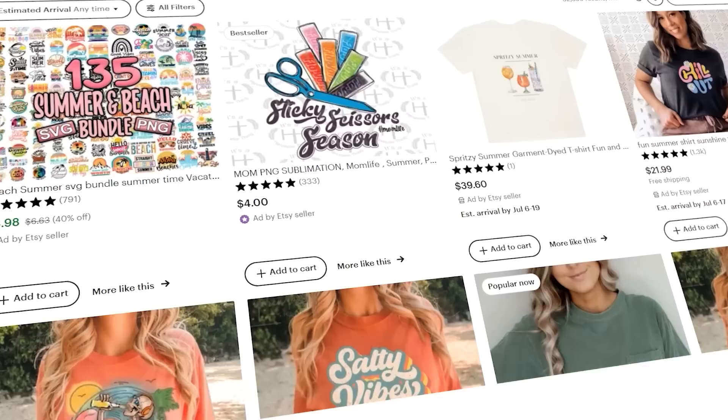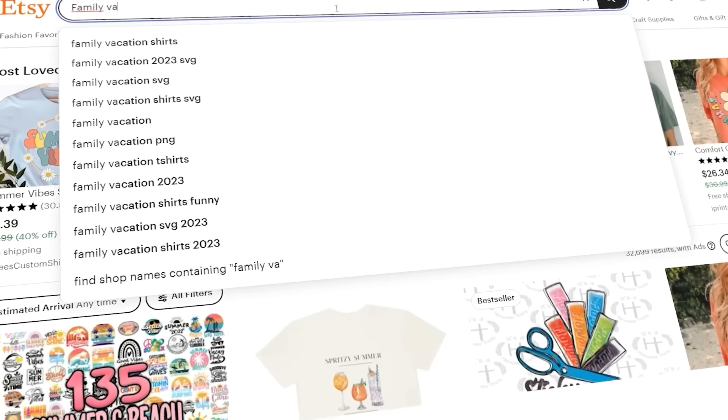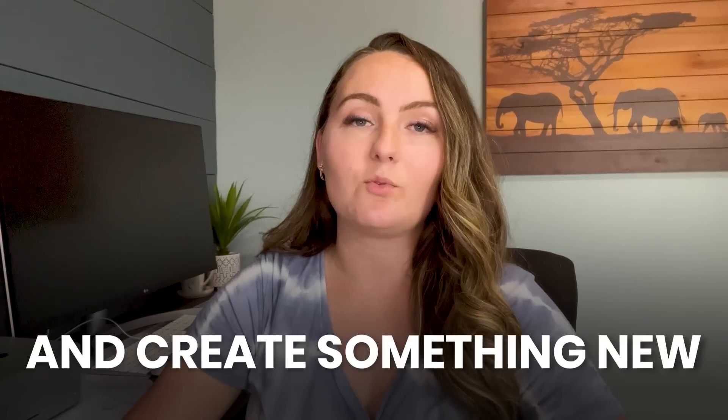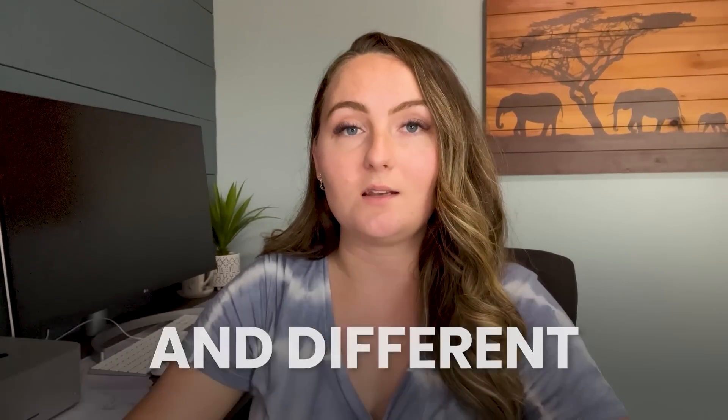You could look at fun summer shirts, family vacation shirts, camping shirts — other things that are selling right now — and see what types of elements are going into creating those. That can give you a good idea of what the current trends are on Etsy that you can start incorporating in your designs for upcoming holidays: create something new and different but still based on stuff you've seen be successful for other people.